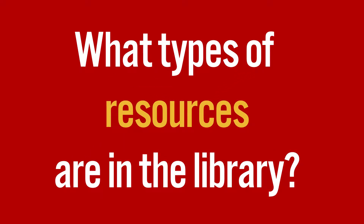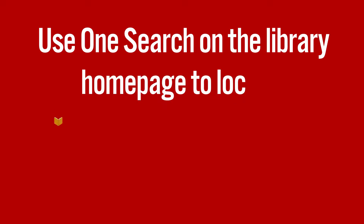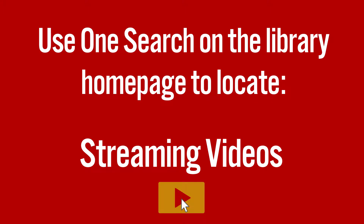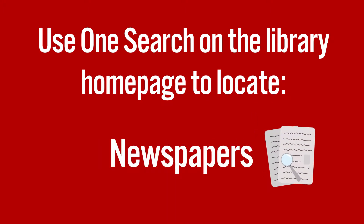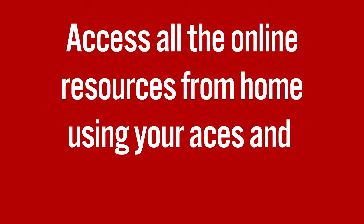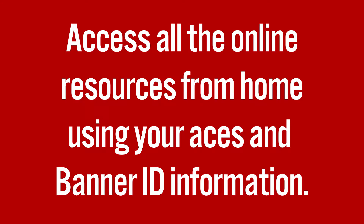What types of resources are in the library? Use OneSearch on the library homepage to locate books, ebooks, DVDs, streaming videos, magazines, newspapers, journals, and textbooks. Access all the online resources from home using your ACES and Banner ID information.